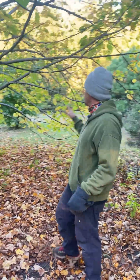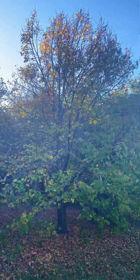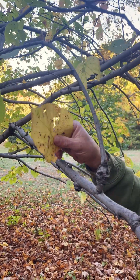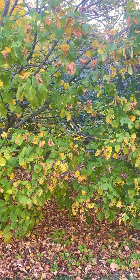This is a linden tree. I wanted to show you a good example of the yellow, because that's a different process than the reds and the purples that you'll see. This is eventually going to be a nice yellow all over, and this yellow has been here all along — you just can't see it until the green goes away.